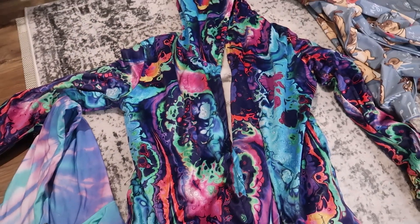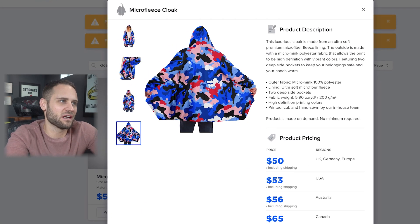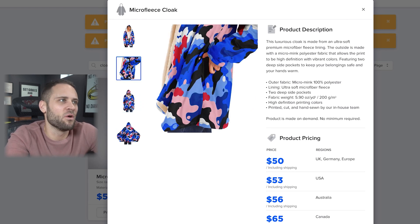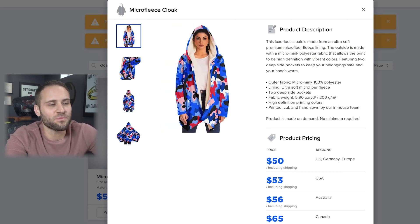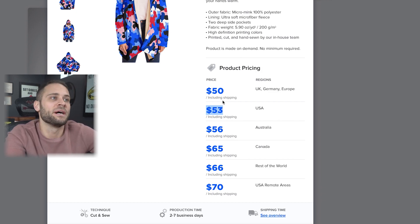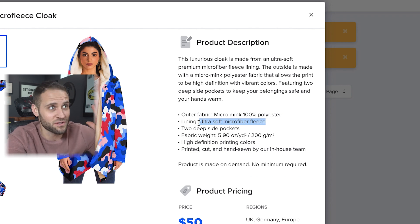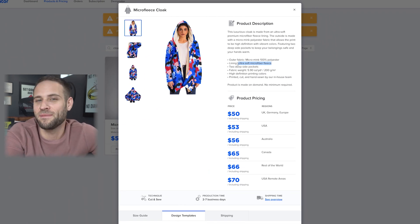It is a print-on-demand cloak from the Subliminator print-on-demand app. The mock-ups show clearly exactly what this is. This product is super cool and really high profit. It's going to cost you $53, including shipping. I have seen several stores selling this product well over $100. It's made from a micro mink 100% polyester fabric. The inside is that ultra soft microfiber fleece — basically the same as their free-form blanket, except this one has a hood and a couple of pockets. It's the micro fleece cloak from the Subliminator app.